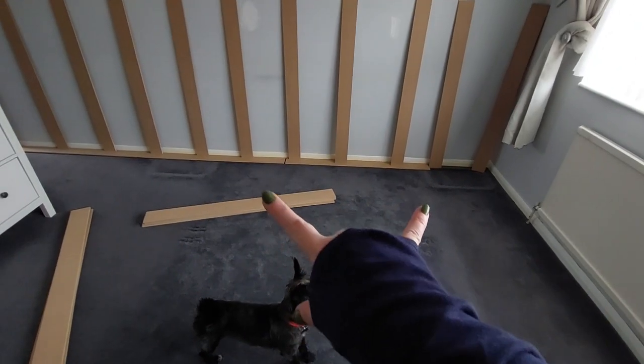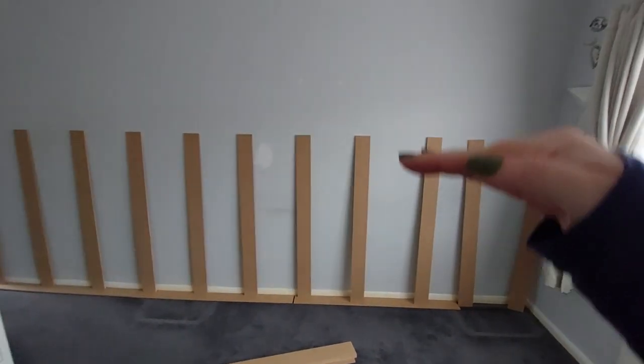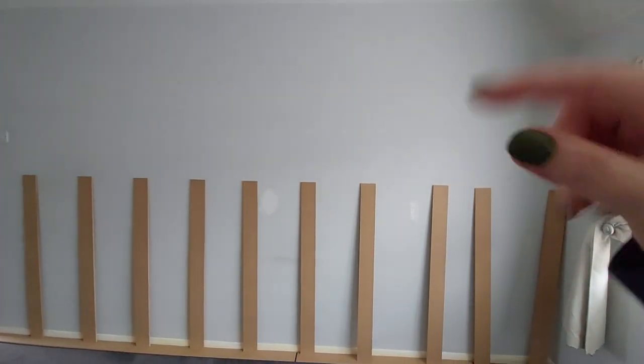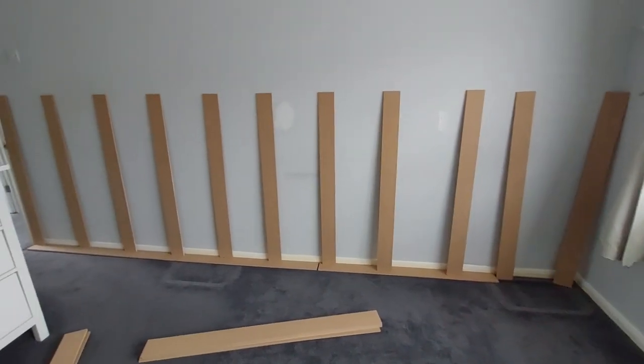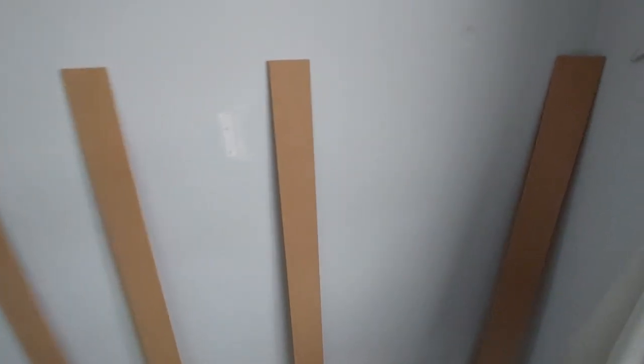My biggest issue when I got all the pieces of wood stood up was figuring out how many gaps I wanted. Ten felt way too many — they were too low. I really only wanted a small strip of wall above the paneling. I laid them out, tried nine, then fewer, and ended up much happier with the final arrangement and the aesthetically pleasing gap spacing.